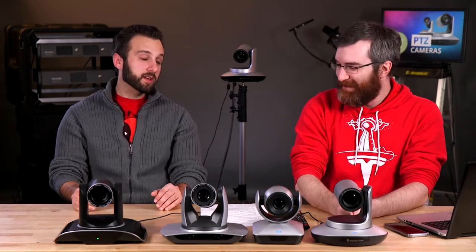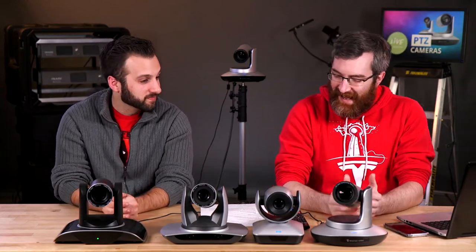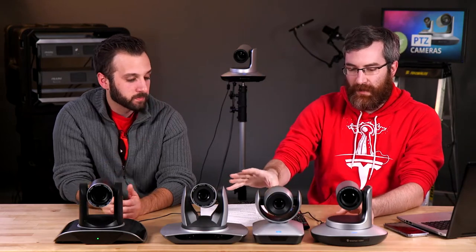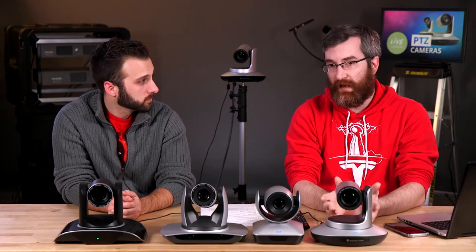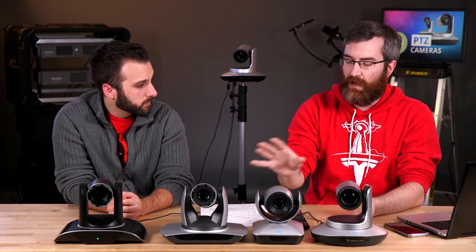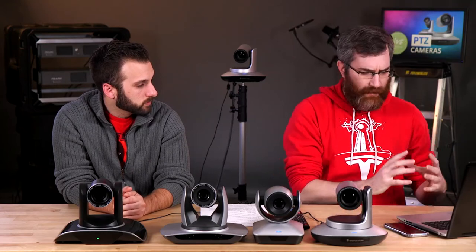Some of you might ask what PTZ stands for — it's pan, tilt, and zoom. It does this and this. It's an interesting proposition because a lot of people look at these cameras — Epiphan sells one, the Lumio — but there are a lot of manufacturers out there with slightly different characteristics. Which one suits you? You really have to look at the specs. One big question is: why use this instead of just a camcorder on a tripod?